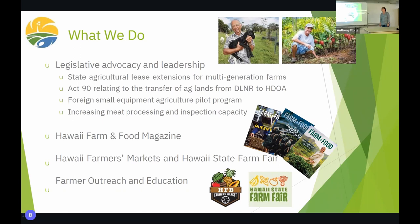Our entire platform consists of issues that we take to the legislature. They're all crowdsourced from our grassroots membership — big agricultural corporations are not dictating what we do, it comes from family farmers. This session, some of the headline issues we're working on include state agricultural lease extensions for multi-generation farms in Pana'ewa, and Act 90 — a decade-long political and administrative battle to transfer agricultural lands from DLNR to HDOA.